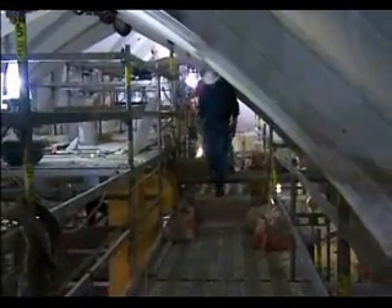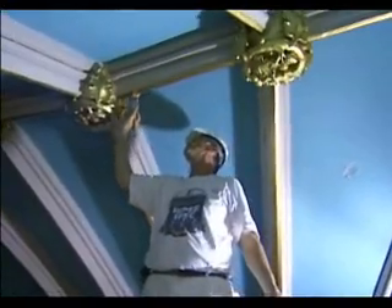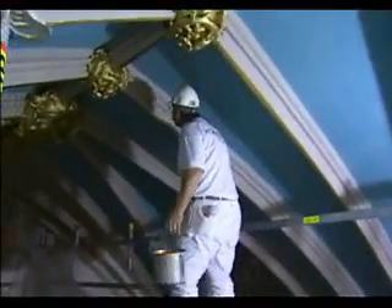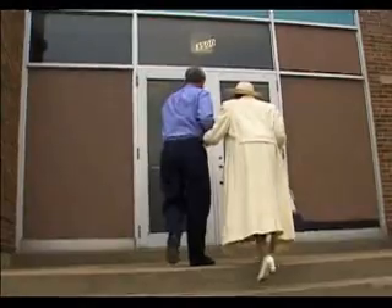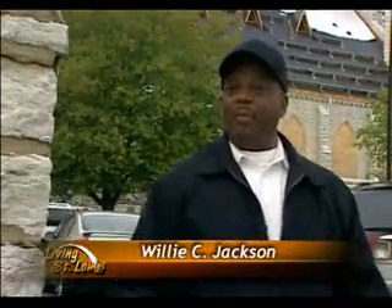Eight months after the fire, there were still places that had hardly been touched. But there was a section that was starting to look good as new, and that's encouraging for parishioners who can't wait to get back in here. Since the fire, when they come for services, they head for the gymnasium. "It's coming along, but it's a slow process. But we're going to be better for it. The church was saved and we can rebuild, so we'll do what we have to do."